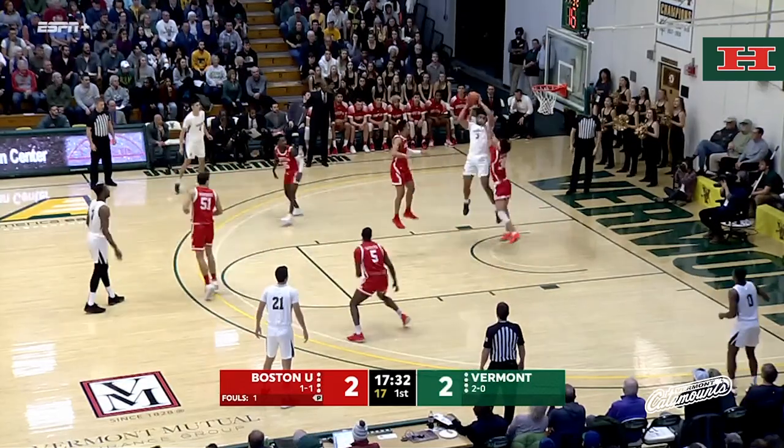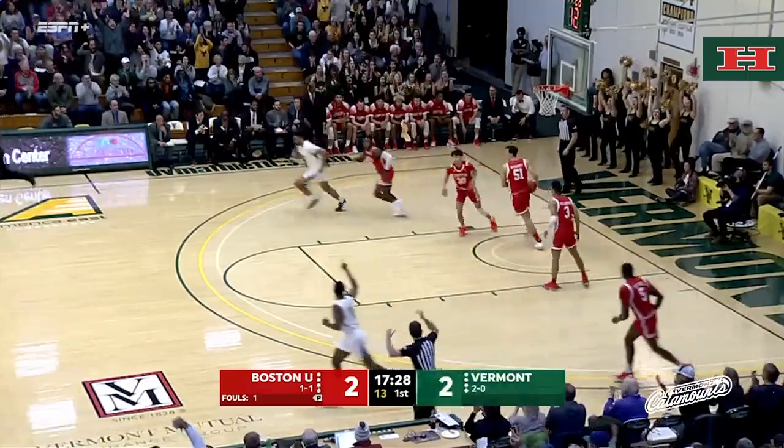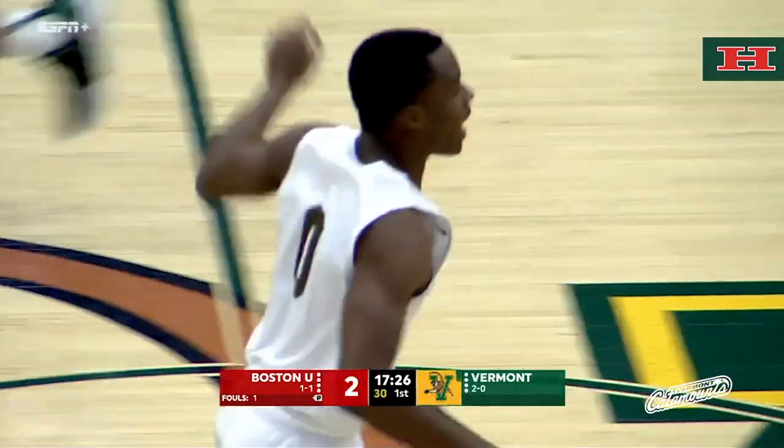Back out for Robin Duncan. Catamount's chance to take a lead inside. One touch pass. Jumper Smith rattles it home. That's just an unbelievable offensive sequence right there.